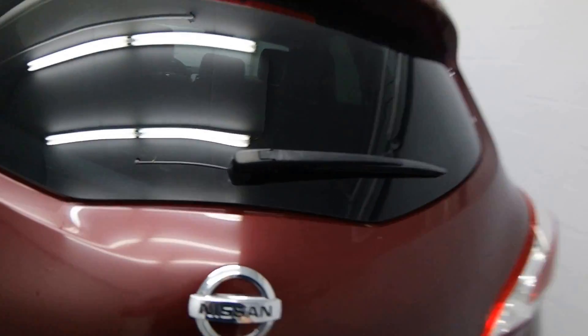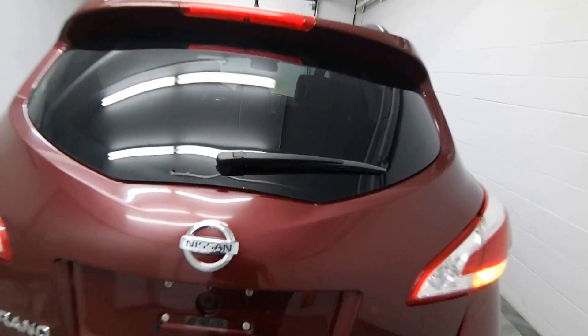This is our 2012 Nissan Murano, the power hatch.